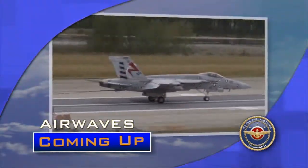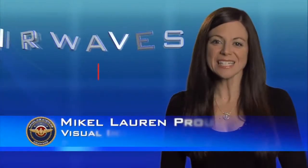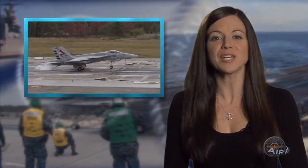Arresting gear remains the Navy's choice for its next-generation recovery system. Welcome to this 2016 Year in Review edition of Airwaves, a Michael Lauren production. We begin with big news for Naval Aviation.